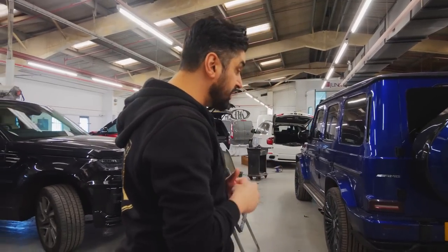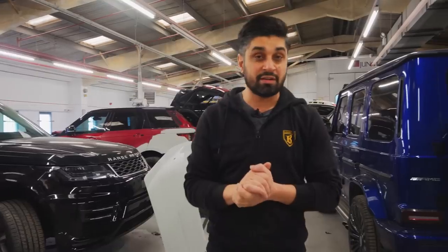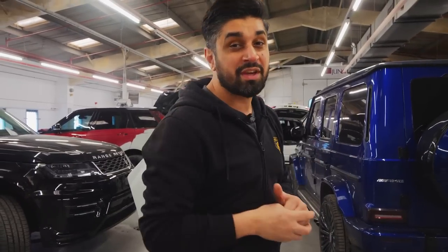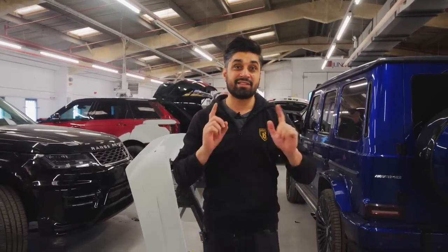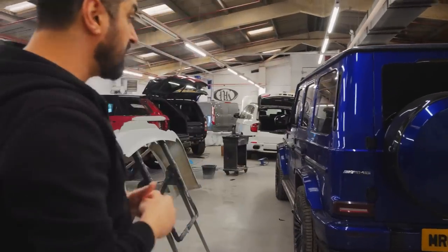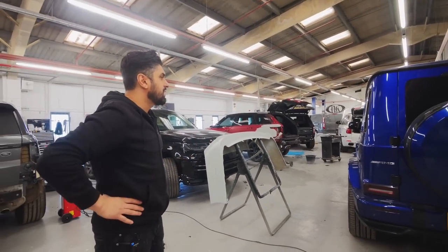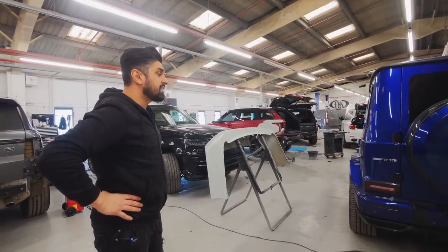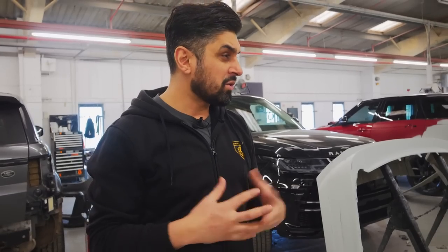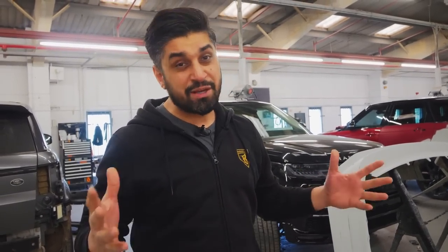Identical body kit, exactly the same — they are business partners and they want the cars to be identical. The only thing that'll be different is the color of the vehicle. I'm sure once we've done the vehicles, probably at summer time they'll get the cars wrapped the same color too — stay tuned. I'm thinking of leaving the body kit black. Sometimes you just have to go with your gut instinct — that's my job.